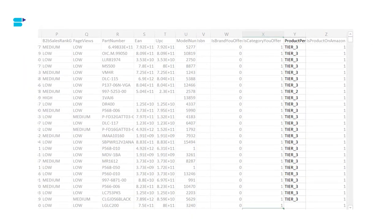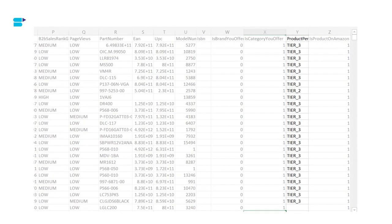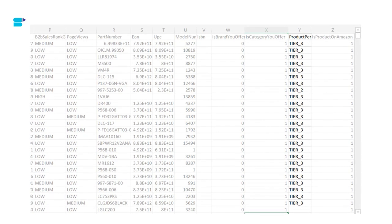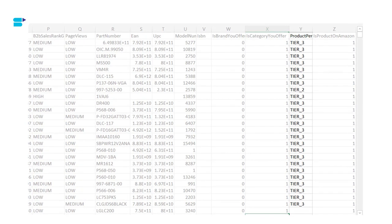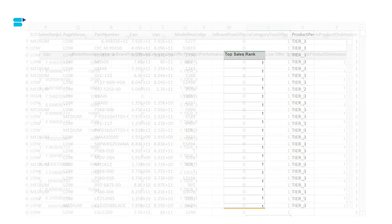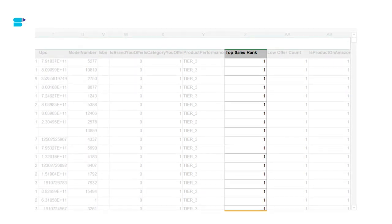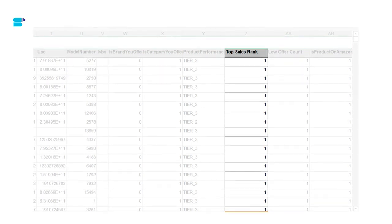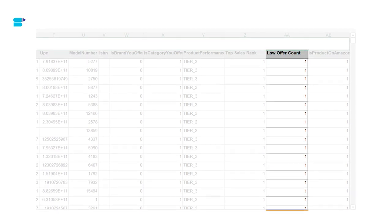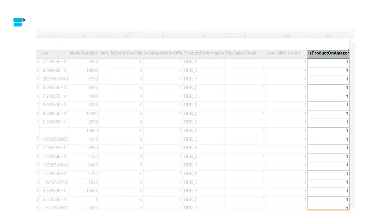Product Performance measures product sales to Amazon Business customers over the past 30 days, categorized as Tier 1, Tier 2, or Tier 3. Tier 1 is best performing — a business sales rank under 10,000. Tier 2 is a business sales rank between 10,000 and 20,000. Tier 3 is a business sales rank over 20,000. Top Sales Rank — true means the product ranks in the top 1,000 of its category; false means it does not. Low Offer Count — true means the product has fewer than 15 active offers. Finally, Is Product on Amazon — true means the product is listed on Amazon; false means it is not.